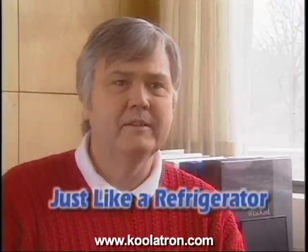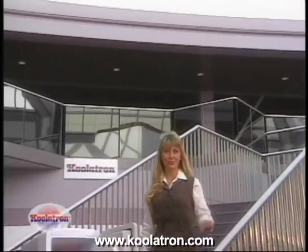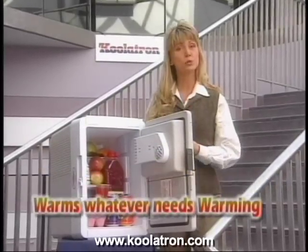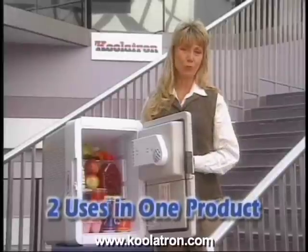Our Coolatron cooler is great — keeps everything dry and cold, just like a refrigerator, without the cost. The Coolatron cooler is definitely better than a cooler where you need ice. It's a joy and a pleasure to own a Coolatron. Welcome to the future — this is the Coolatron Companion. It cools whatever needs cooling and warms whatever needs warming: two indispensable uses in one product.